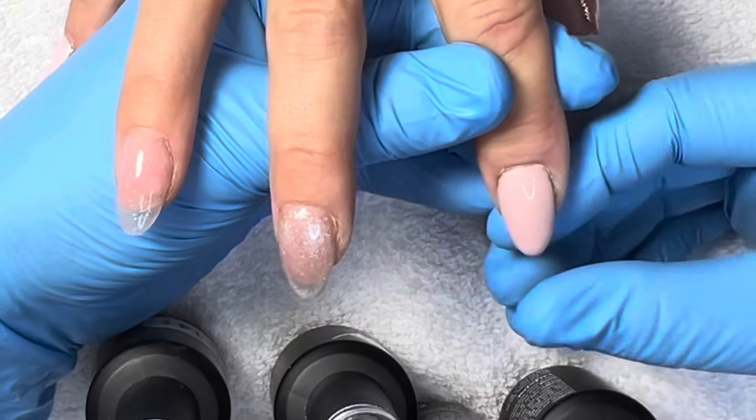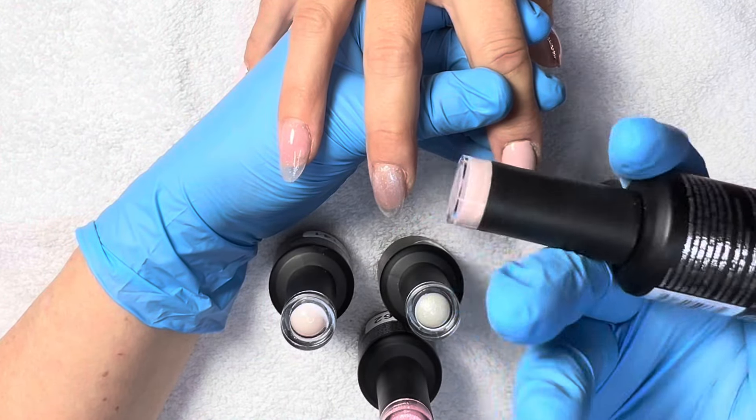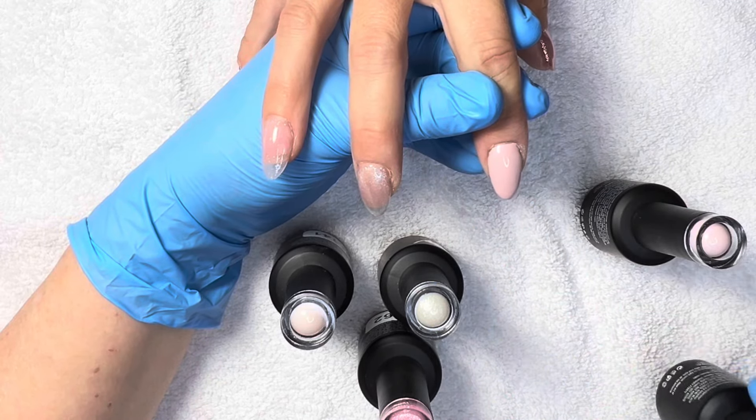Our first one up is this really pretty kind of taupe. This one is 213, and you'll see me apply a second coat here in a second.